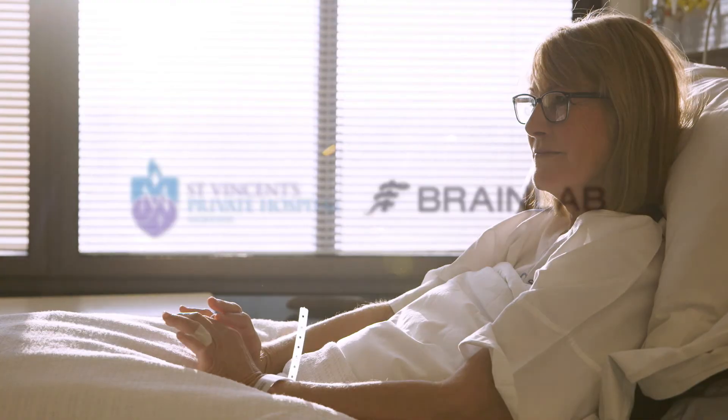Apart from being what the patients want, we know minimally invasive spine surgery also may have a better outcome for patients by minimising pain, by minimising incision length, by minimising post-operative infections and by minimising blood loss in theatre. It was a resounding success.